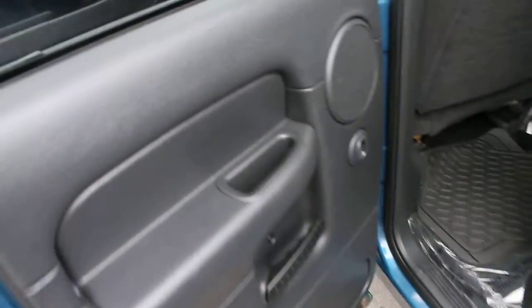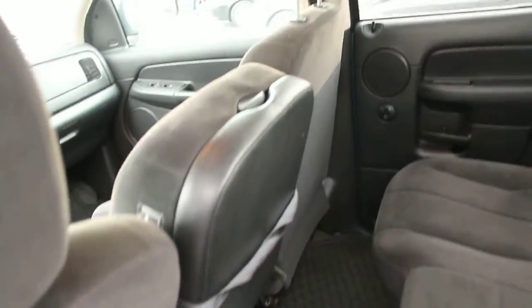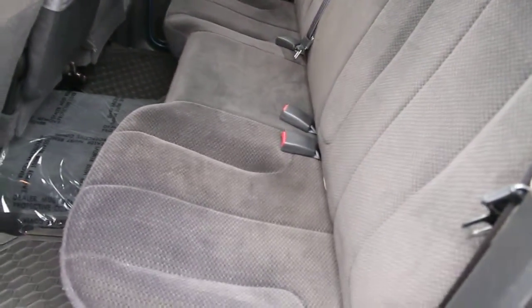These are actual miles. This is a very low mileage truck with only 58,000. Runs very strong, rides and drives as you would expect a low mileage truck to do.